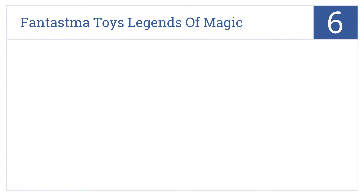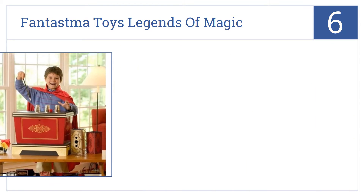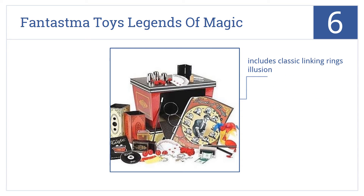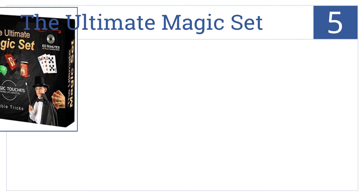Starting off our list at number six, the Phantasma Toys Legends of Magic Kit comes with an 82-page manual and a helpful DVD, so it's a great choice for the magician who needs extra help. It includes the classic linking rings illusion and offers tips on diversion. It's suitable for magicians seven and older.